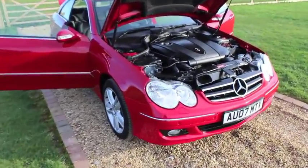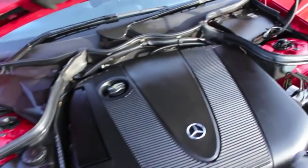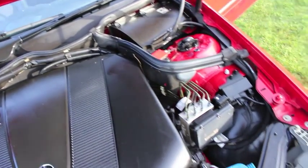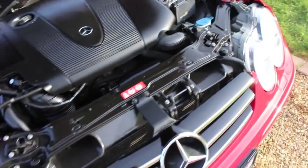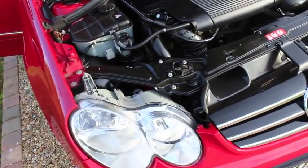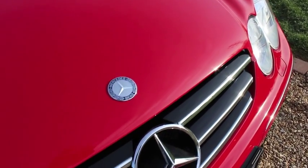This is our 2007, 07-plate Mercedes-Benz CLK 220 CDI Avant-Garde automatic. It's a turbo diesel variant, as you can see it's finished in red — a lovely bright car.